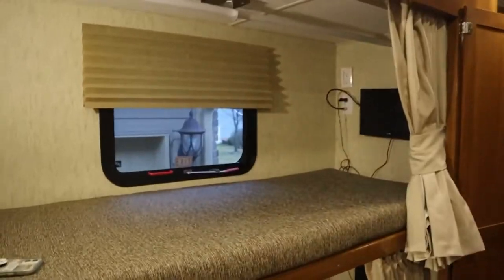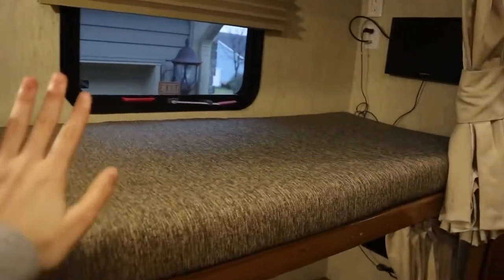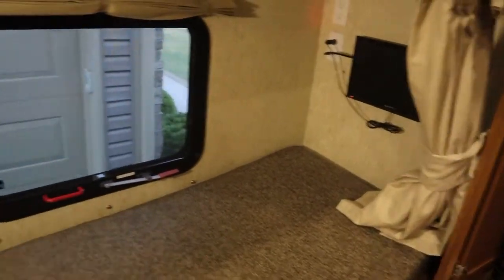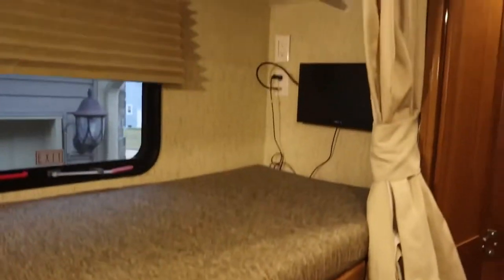Hello everyone and welcome back to my channel. If you're new here, we recently bought a motorhome and we have these sets of bunks — they look like this. I'm officially claiming the top one; this one can be for my little brother. We each have a window, a nightlight, and a TV. It could use a little bit of spice.